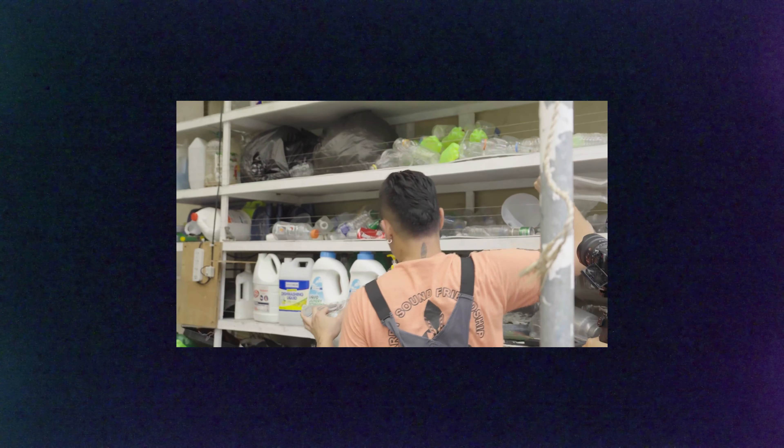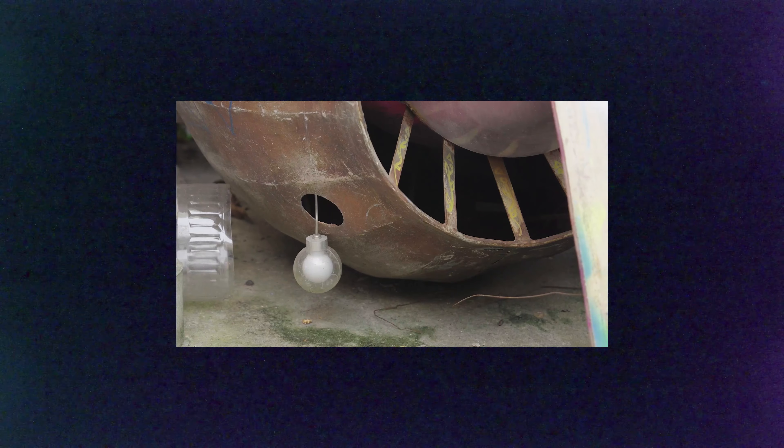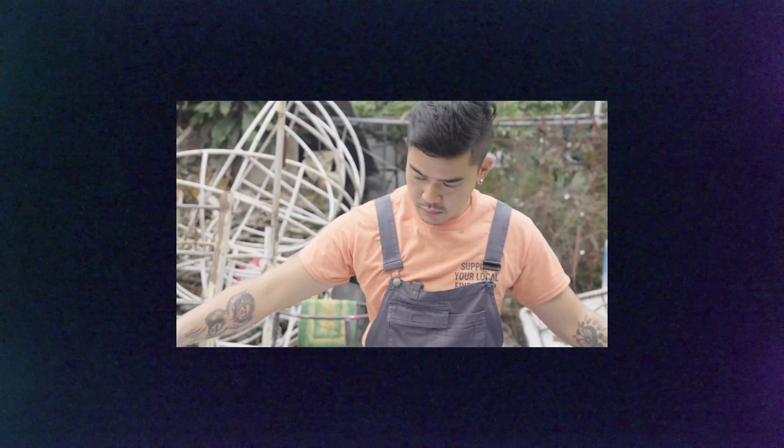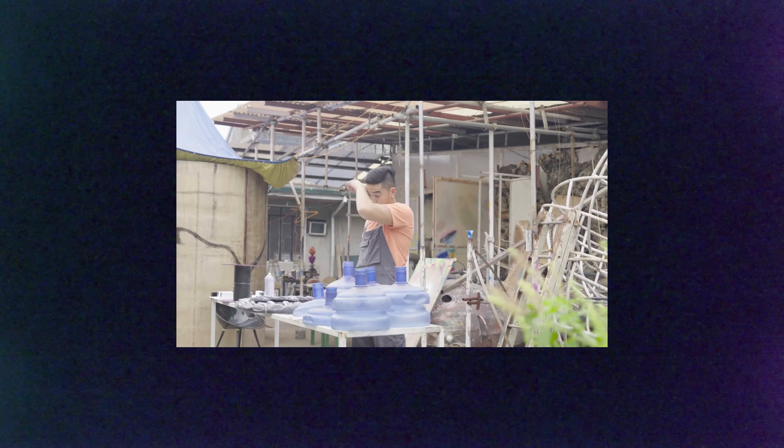As a kid growing up in the south of the Philippines where there were no art centers, no museums, pre-internet, no art galleries, I had to be creative in sourcing out my influences for art. And these came in the form of sci-fi films, graphic novels, fantasy films.